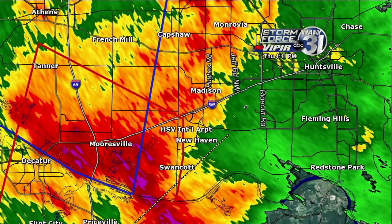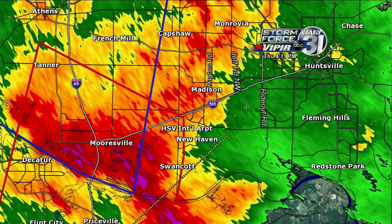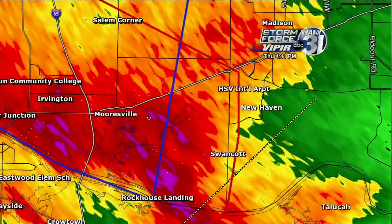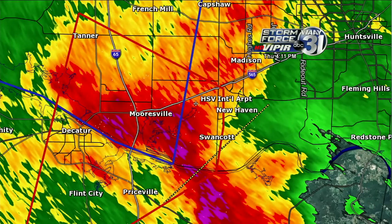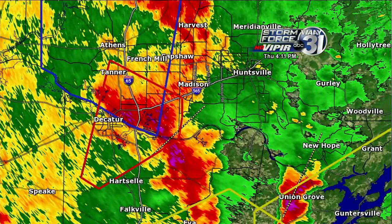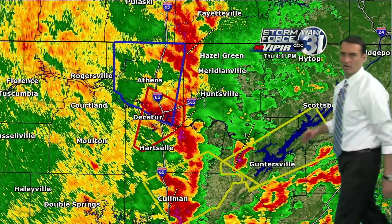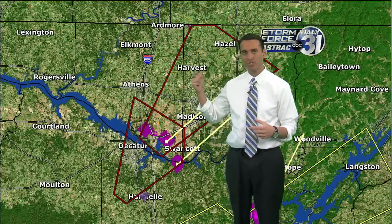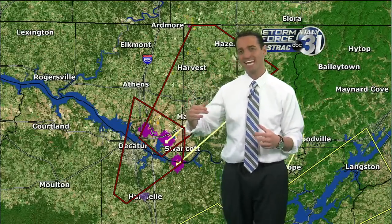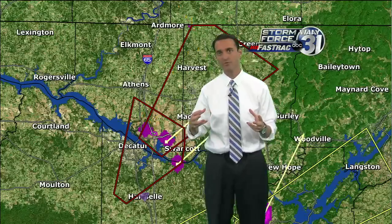Just in from National Weather Service chat via Spotter Network: three-quarter-inch hail reported west-northwest of Mooresville. Also, someone is tracking a wall cloud northeast of downtown Arab. Just issued: a tornado warning for Limestone and Madison counties until 4:45. Tornado sirens — I can hear them going off right now. We have the siren here on Montesano right next to Montesano Elementary School, so you'll probably hear that on your television.